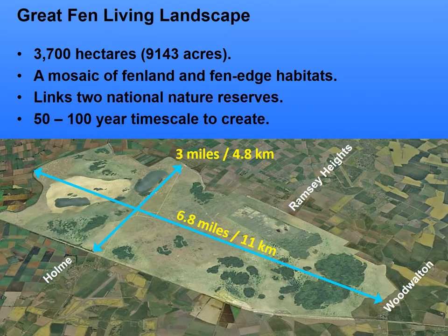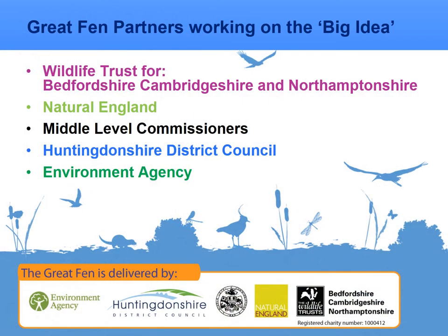The objective with the Great Fen is to purchase 3,700 hectares of land. It will become a mosaic of Fenland and Fenwich habitats, and link the two national nature reserves in the area — Home Fen and Woodwalton Fen — on a 50 to 100 year timescale, ultimately creating an area 3 miles wide and nearly 7 miles long. The partners working together include the Wildlife Trust for Bedfordshire, Cambridgeshire and Northamptonshire, Natural England, the Middle Level Commissioners, the Local District Council of Huntingdonshire, and the Environment Agency.